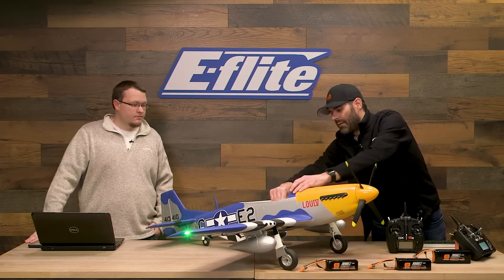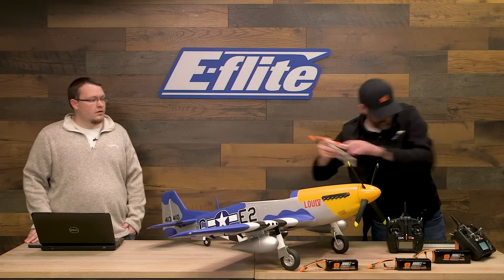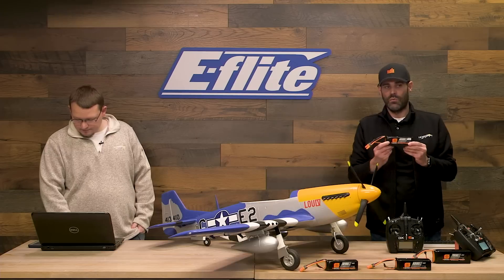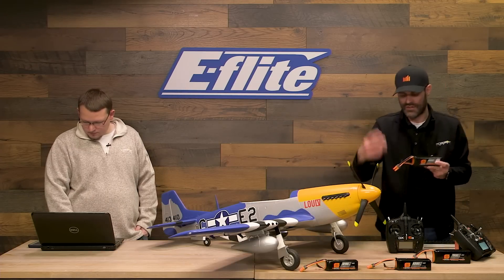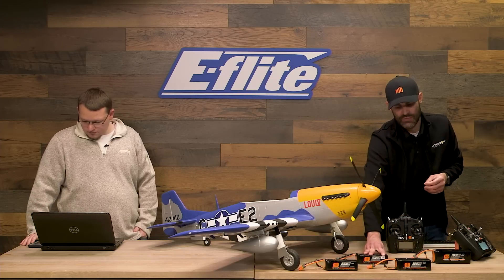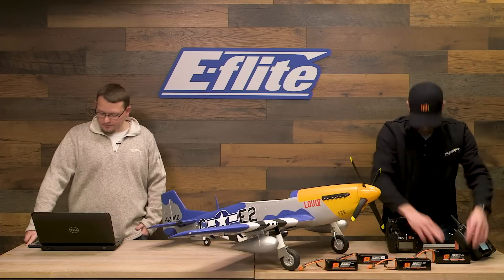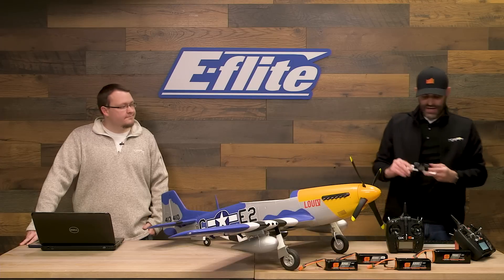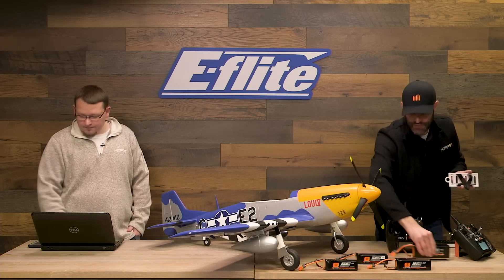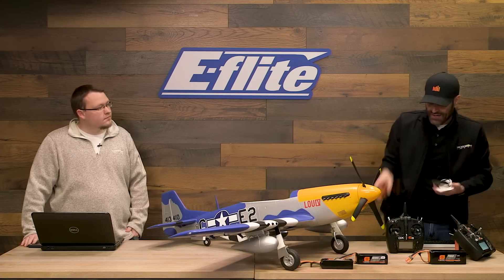I'm going to pop the hatch off and plug in a fully charged battery so you can see the smart data, and I'll also show you the battery tray. The transmitter is alerting us that battery voltage is low because we just unplugged. A variety of batteries work in this model — from a 6S 3200 all the way up to a 7000. There's a removable battery tray inside. With a 7,000mAh battery, put it further back on the tray to avoid being too nose heavy; with a lighter 3200, put it further forward. A 5000 goes roughly in the middle.